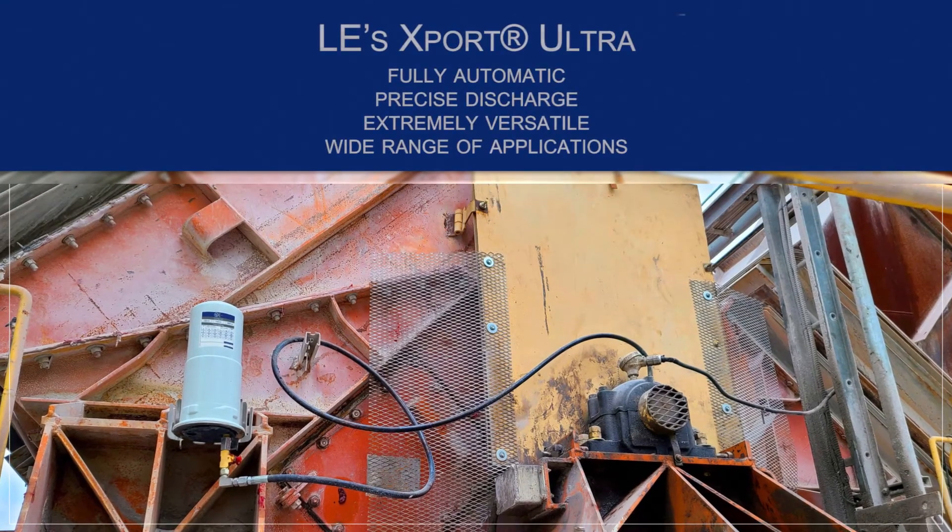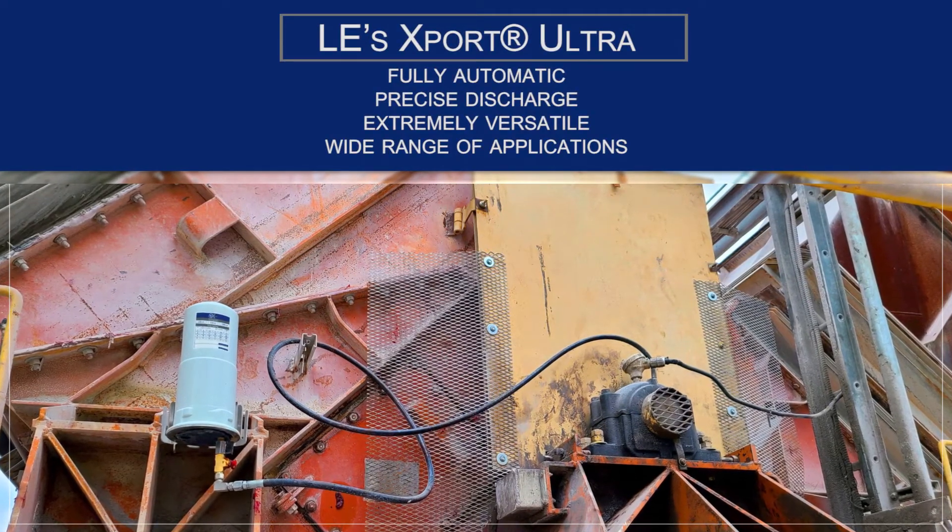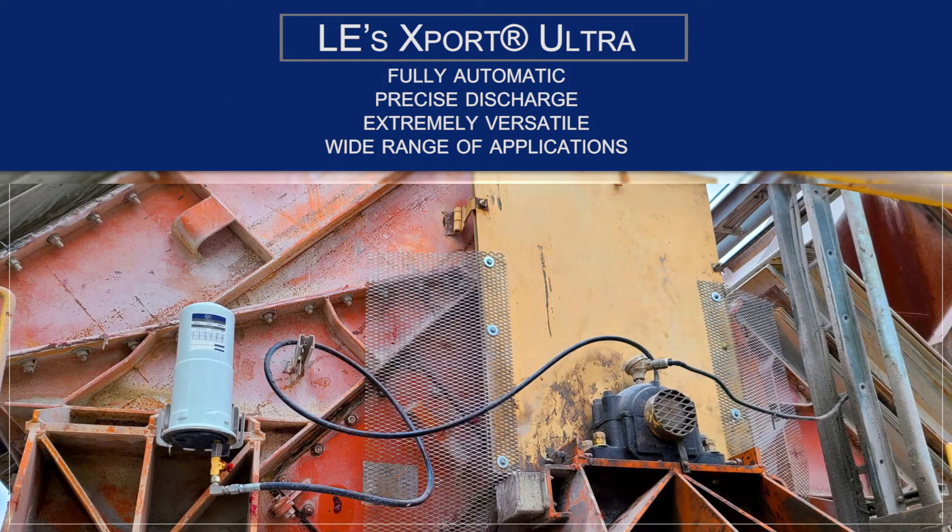Our newest single point lubricator, the X-Port Ultra, is a fully automatic lubrication system with precise discharge, independent of temperature and counter pressure.